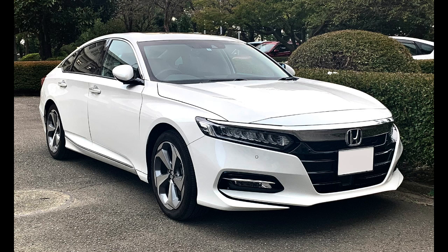The Honda Accord, also known as the Honda Inspire in Japan and China for certain generations, is a series of automobiles manufactured by Honda since 1976. It is best known for its four-door sedan variant, which has been one of the best-selling cars in the United States since 1989.